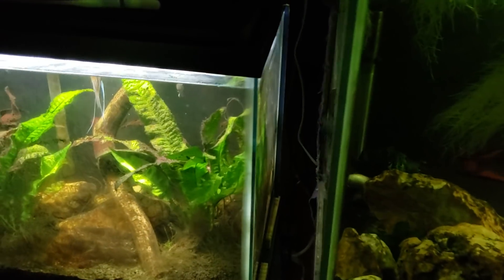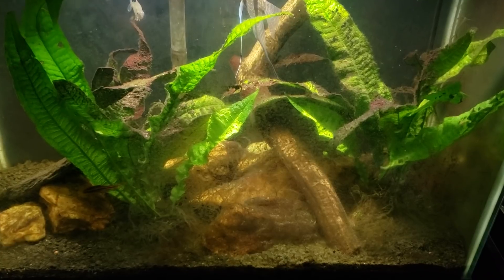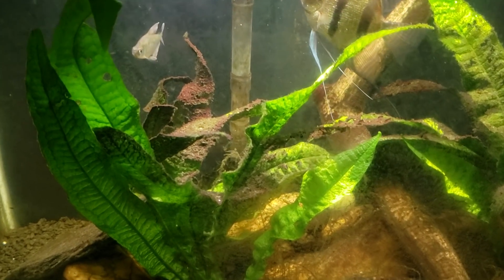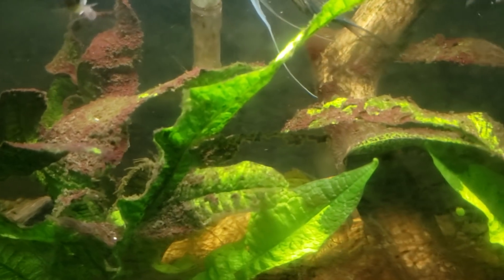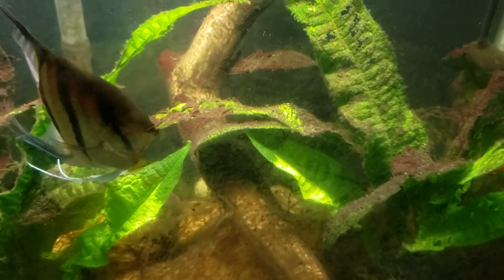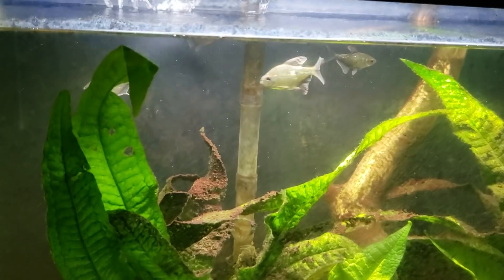Moving on to my 20-gallon angelfish tank — this tank really needs a cleaning. The glass needs to be wiped down something fierce; it just looks gray and grungy. The tank itself could probably use a chemi-clean treatment — all of that grunge and growth is exactly the kind of stuff I'm talking about. If you run a chemi-clean treatment through there, all of that stuff gets killed off and dies and the tank will just look so much better.